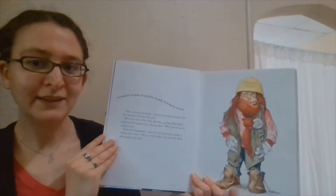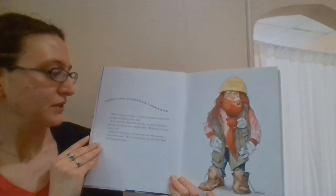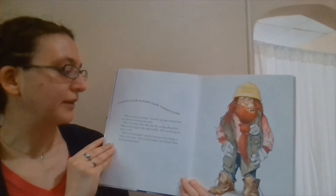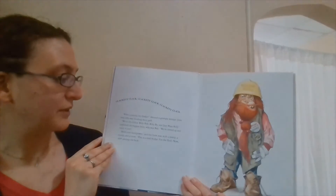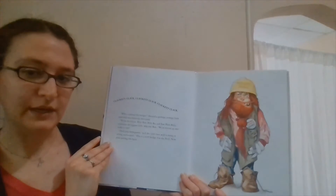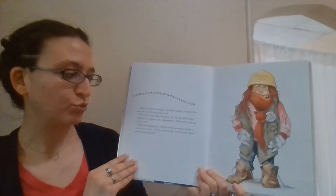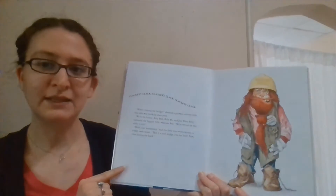Click-a-dee-clack, click-a-dee-clack, click-a-dee-clack. "Who is crossing my bridge?" shouted a grumpy, stumpy little man who was blocking their path. "We're the Billies — Billy Bob, Billy Bo, and just plain Billy," explained the biggest Billy, who was Bob. "We're revved up and ready to roll." "Hold your horsepower," said the little man with a stamp and a stomp and a snort. "This is a troll bridge. I'm the troll. Now start passing the buck."